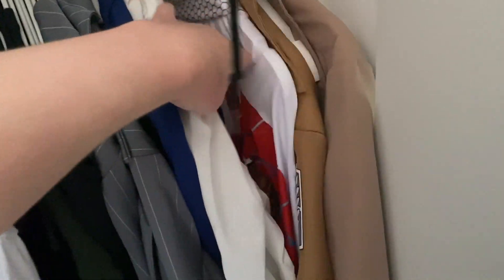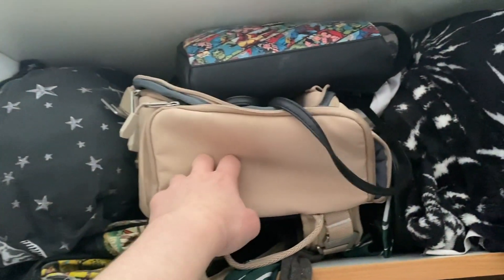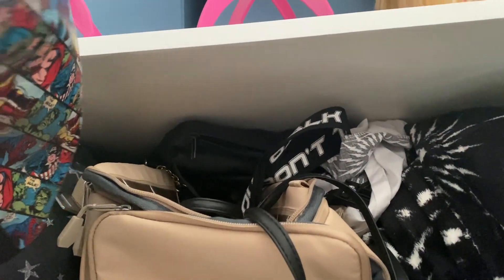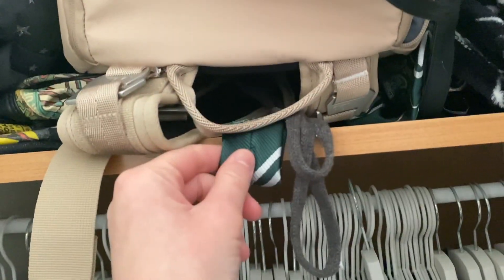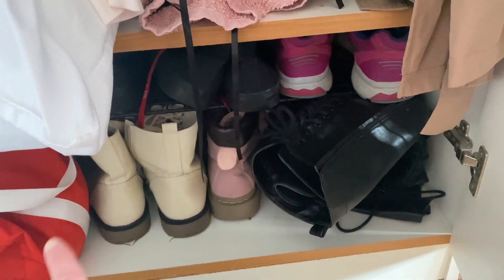Inside my wardrobe I've got my jumpers and t-shirts, cosplay stuff, spare duvets and sheets for the bed, my backpack and all my different bags, a spare blanket, my Attack on Titan cosplay harness, a Slytherin tie, a spare pillow, all my spare towels, my dance bag full of dance shoes, and then all my other shoes on a rack.